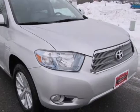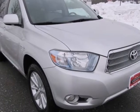Even with plenty of room in this Toyota, your wallet might be a little thicker. Come in for a test drive.